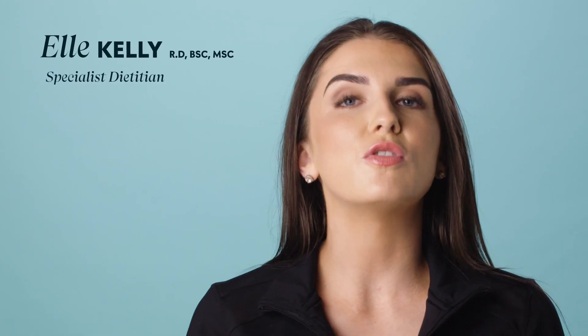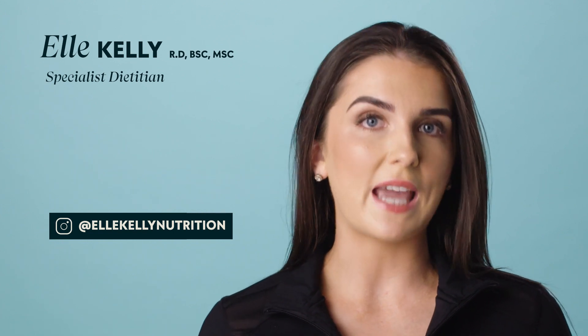Is it really as simple as calories in versus calories out? The word calories should come with a disclaimer as it's often a controversial topic. Should you count them? Do they even count? Are they all equal? My name is Elle and I'm a registered dietitian and sports dietitian, and in this video we're going to explore whether you need to be counting your calories and whether it's really as simple as calories in versus calories out.